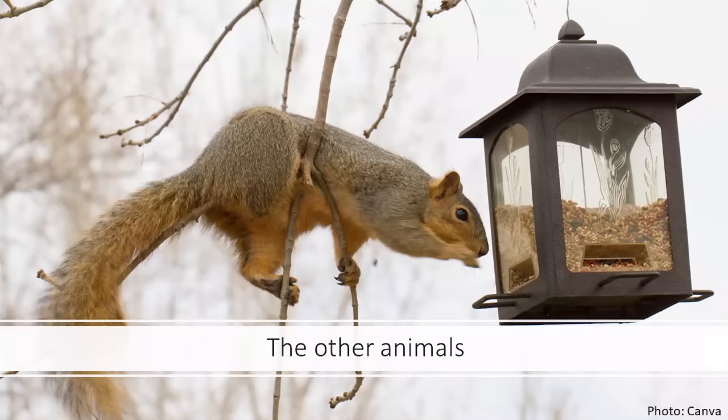You can't have a bird feeding presentation without talking about squirrels. We want to feed the birds, but the squirrel doesn't know that — neither does the raccoon or the possum. We're putting out a buffet we hope feeds birds, but other animals see food and will take advantage of it.